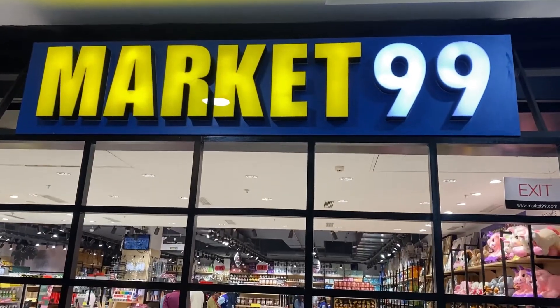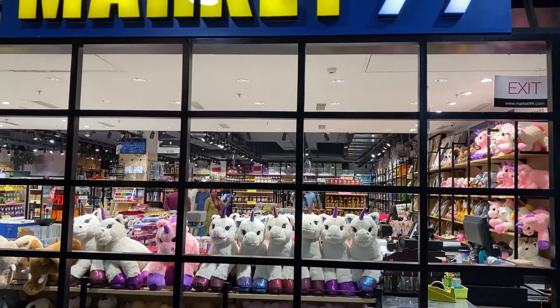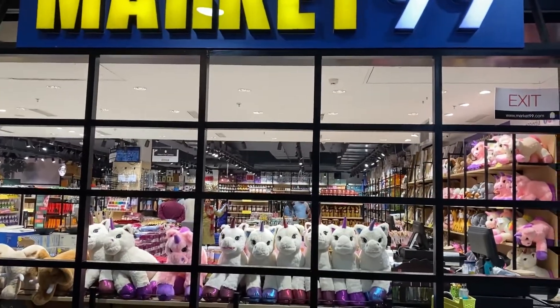Hi guys, welcome back to my channel. I am going to take you again with me to Market 99. Let's see here what new is coming.